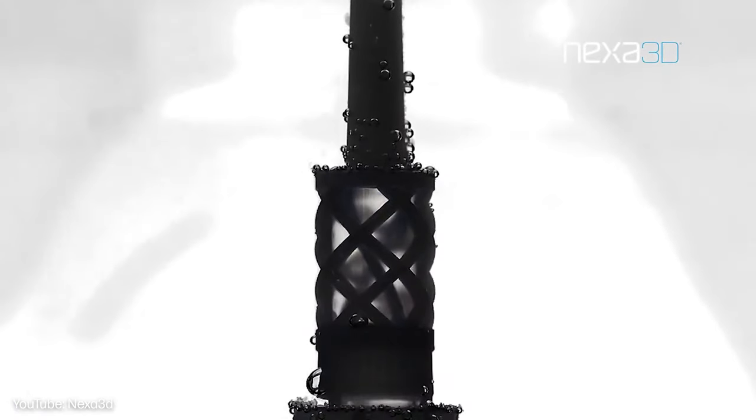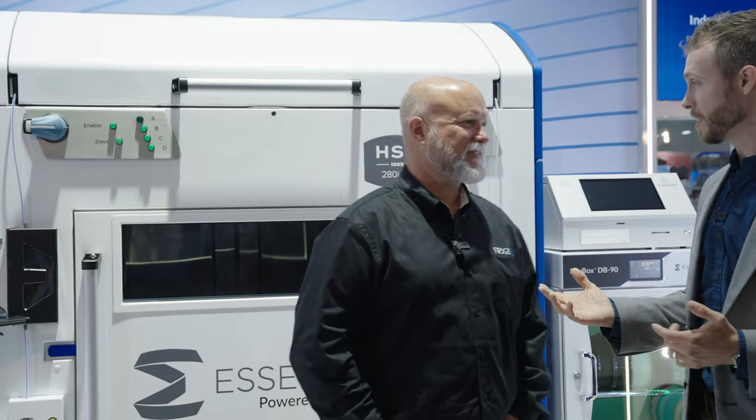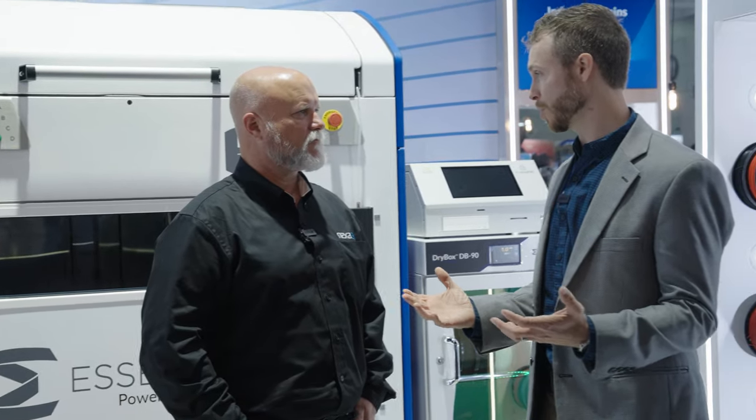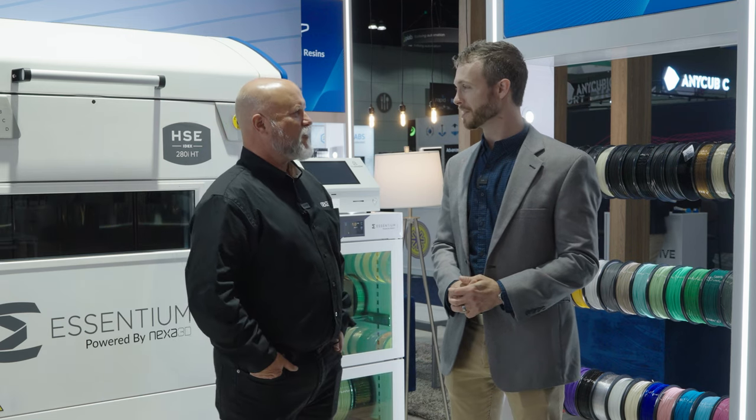I'm not a mold expert, but I'm slowly learning more and more. The case studies coming out recently about that have been really cool to see because it's obviously a huge area for potential growth in rapid-turn mold manufacturing. Fantastic.